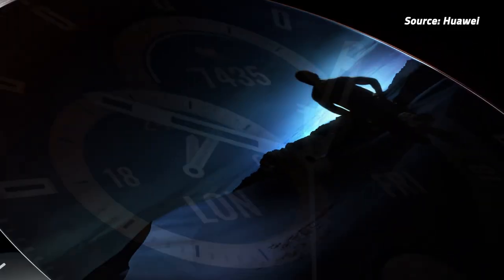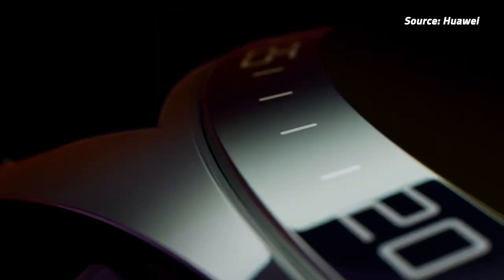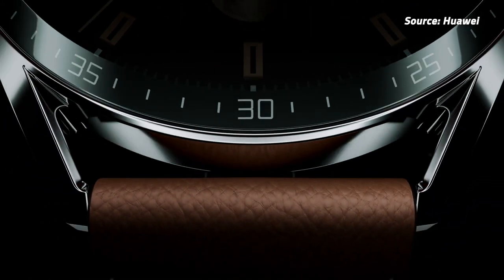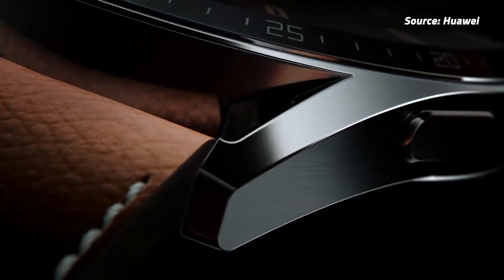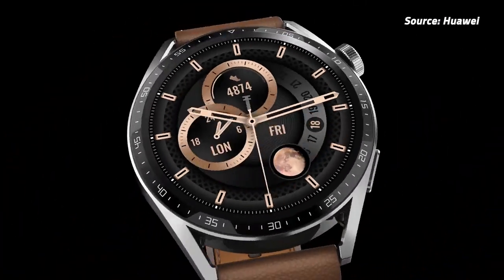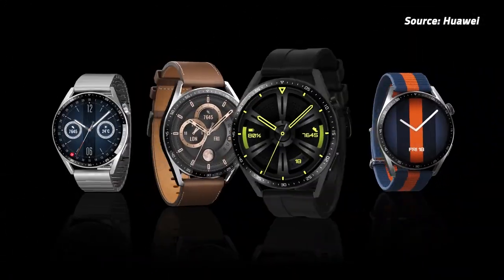The Watch GT3, on the other hand, has a more classic watch look compared to the GTRunner, and comes in two variants: a 42mm and a 46mm version. The larger has a 1.43-inch AMOLED screen, just like the GTRunner, while the smaller has a 1.32-inch AMOLED display. Battery-wise, the larger one will last 14 days of use, while the smaller one will only last 7. If you're interested in these watches, here are the prices.